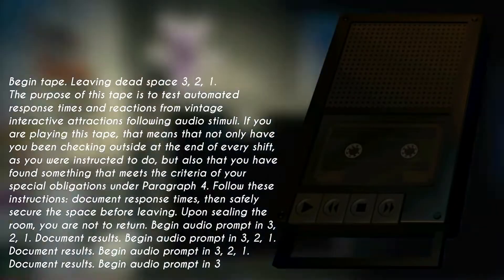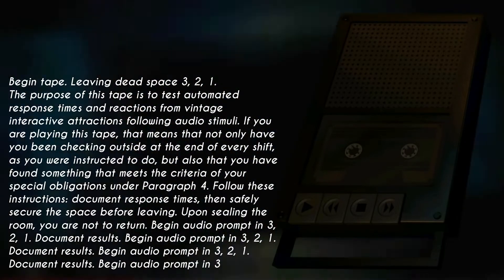Begin tape, leaving dead space. 3, 2, 1.